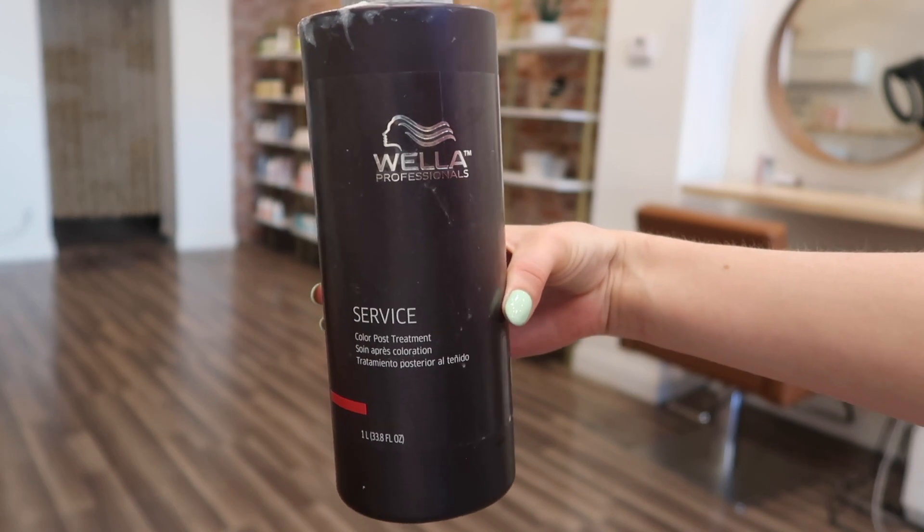My last styling product is more of a back-bar necessity — sorry the bottle is really dirty. This is the Wella Color Post Treatment. If you have never tried or smelled it, you need to. I use it on my foilage clients: when I tease their hair and it's really tangled at the shampoo bowl, I shampoo and then put a little bit of this in their hair and brush it out. The texture is like a very thick conditioner — really silky, really smooth. Clients love the smell.